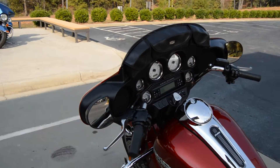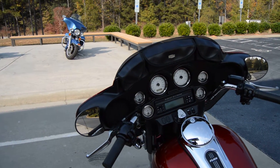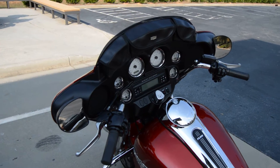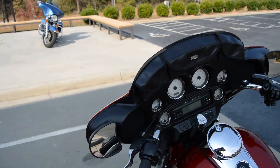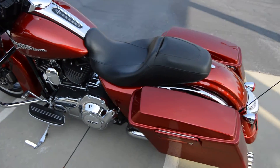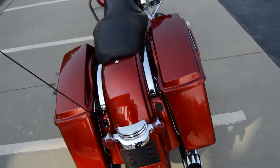Bike also has cruise control. I don't believe it has a security system, but it's ABS and cruise. It does have windshield bags up here — the pouches — which is kind of cool. It's also got some RC Component slip-on mufflers, so it sounds good.